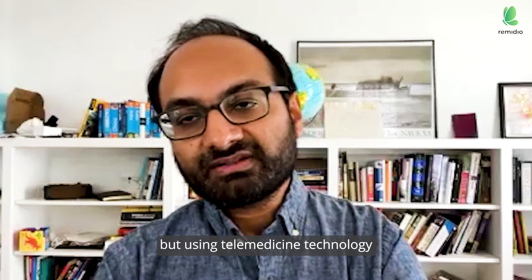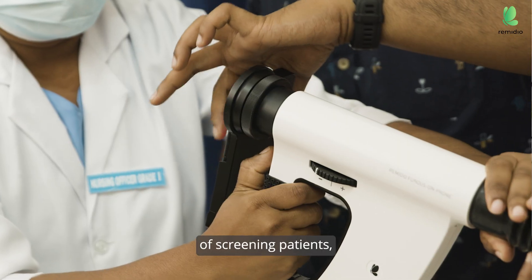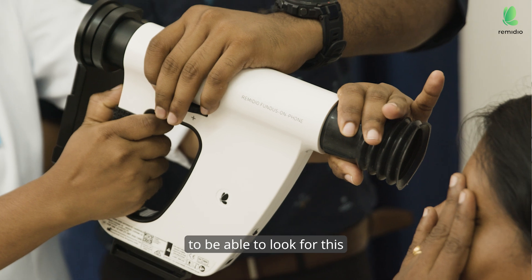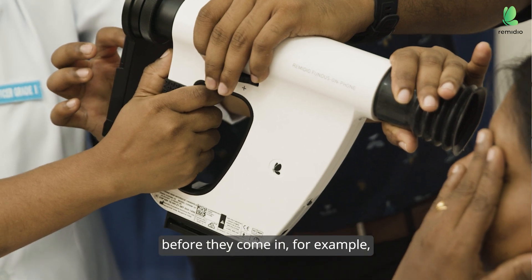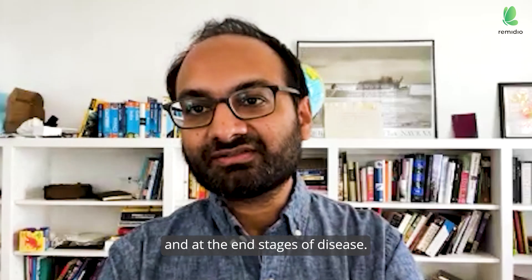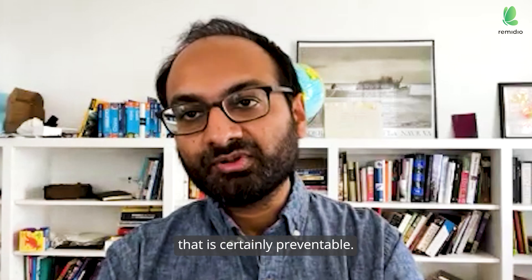...using telemedicine technology and new modalities of screening patients, there's a much greater opportunity to look for this potentially blinding disorder and catch it early — nipped in the bud — before they come in, for example, with bilateral tractional retinal detachments at the end stages of disease. This is something that is certainly preventable.